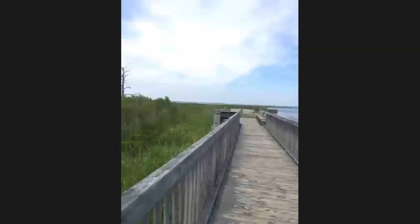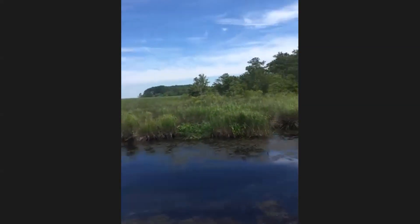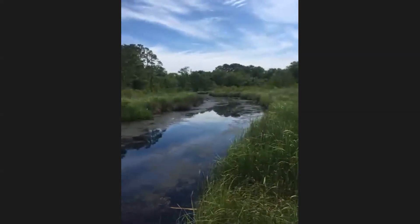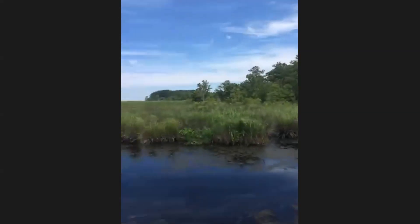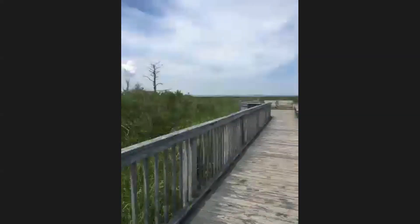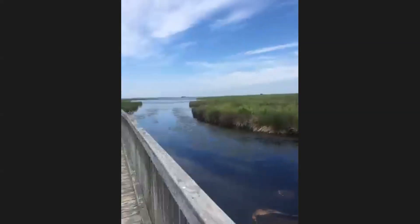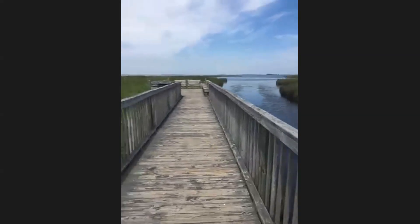Marissa shares her view at the Currituck Banks Reserve out on the Sound. She's looking for tree frogs on the reeds of the marsh or maybe a snake in the water. There's plenty of wildlife to take pictures of just by walking a local trail — you can definitely get tons of observations. She found at least a tree frog today. Thanks for joining and she hopes this encourages everyone to get outside.